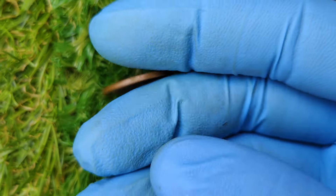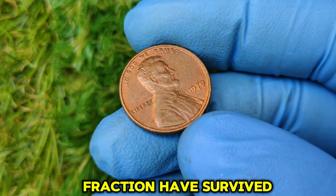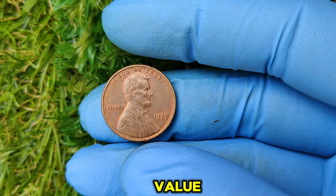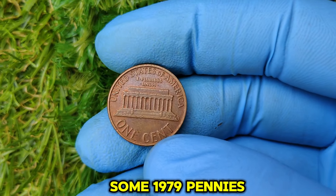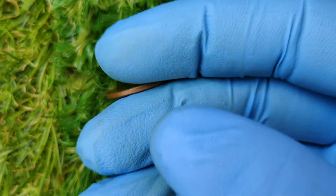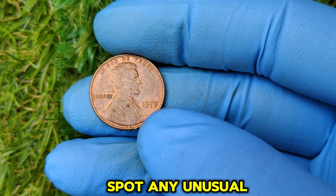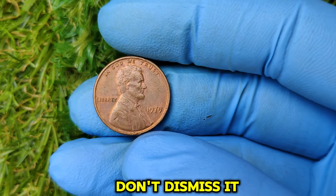Although billions of pennies were minted in 1979, only a tiny fraction have survived in top condition without any wear. Collectors are always on the hunt for these rarities, and the demand drives up the value. Some 1979 pennies also have slight die errors or imperfections that make them one of a kind. These anomalies, combined with the no mint mark in exceptional condition, can skyrocket the coin's worth. So if you spot any unusual features on your 1979 penny, don't dismiss it — it could be a treasure.